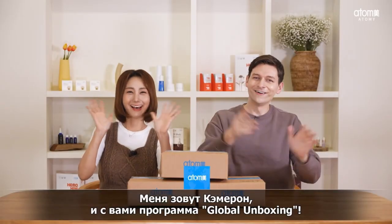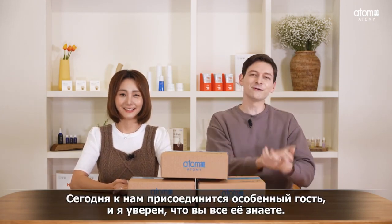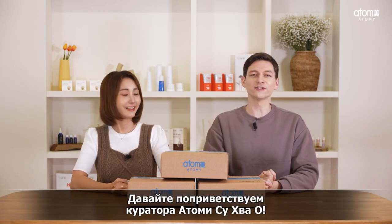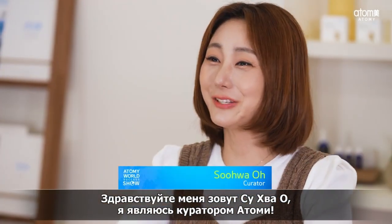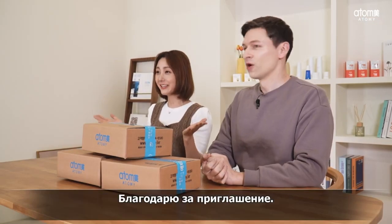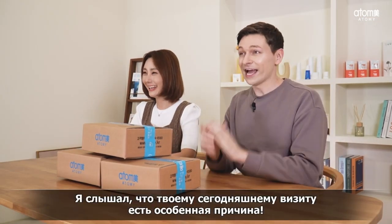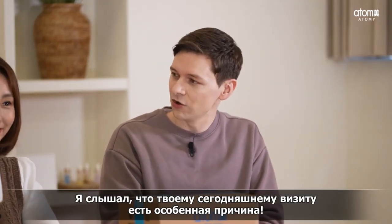Hello, this is Cameron from Global Unboxing. I'm with a very special guest today, and I believe you already know her. Please welcome Suhwa Oh, Curator of Atomy. Hello, this is Suhwa Oh, Atomy Curator. I am so really honored to be here with Global Unboxing. Thank you for having me. We are very happy to have you here today, and I've heard that you have a special reason you are visiting Global Unboxing.